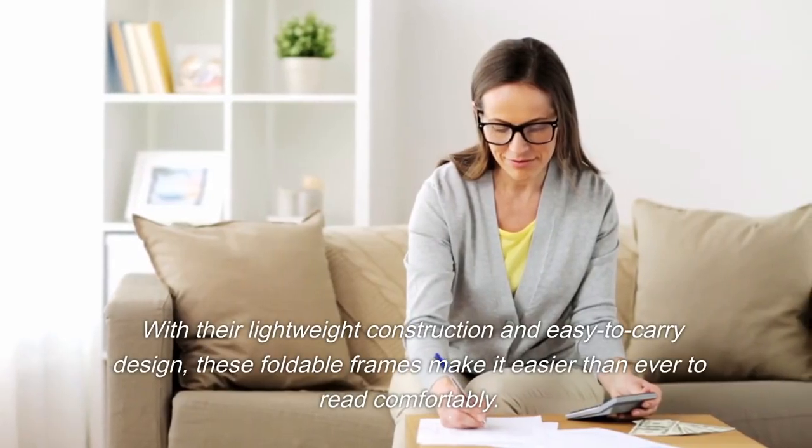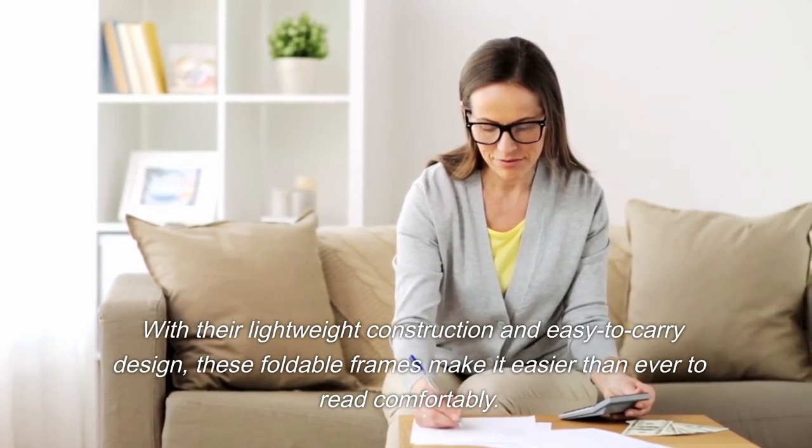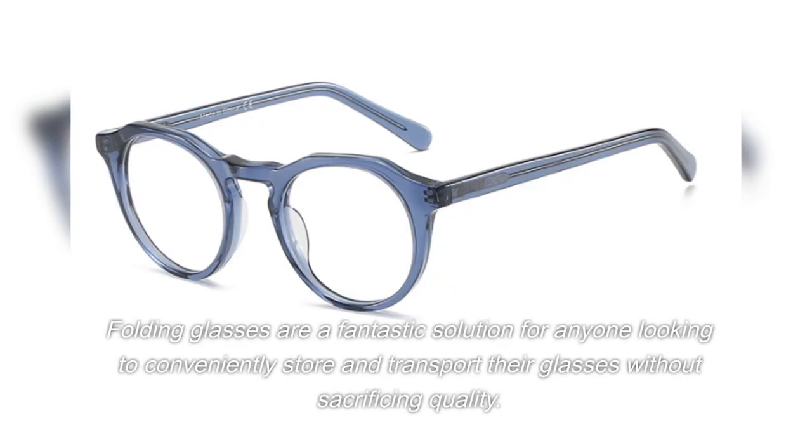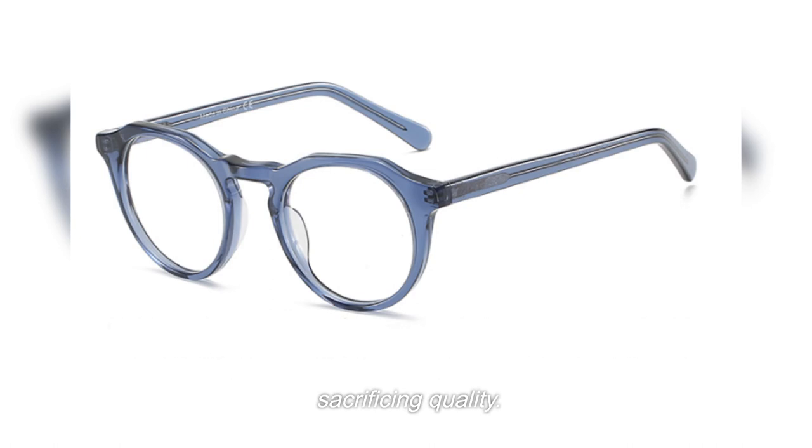With their lightweight construction and easy-to-carry design, these foldable frames make it easier than ever to read comfortably. Folding glasses are a fantastic solution for anyone looking to conveniently store and transport their glasses without sacrificing quality.